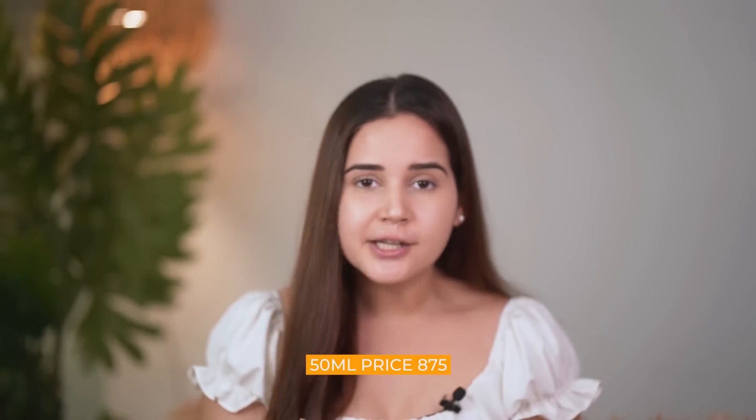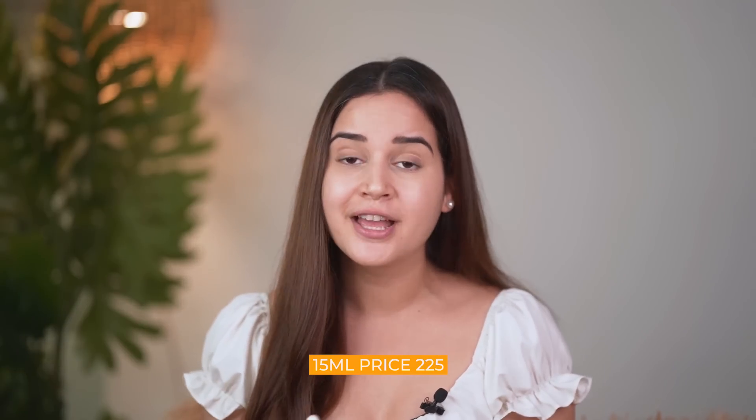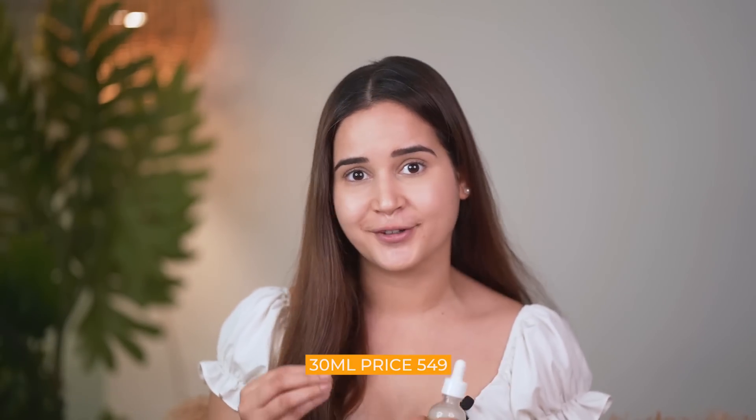If you want to try it first, you can opt for a 15ml bottle priced at $2.25, also available in a 30ml bottle priced at $5.49. I really hope this video was helpful and I will see you in my next one. Make sure you give me a big thumbs up, subscribe to my channel, and I will see you very soon. Bye-bye.